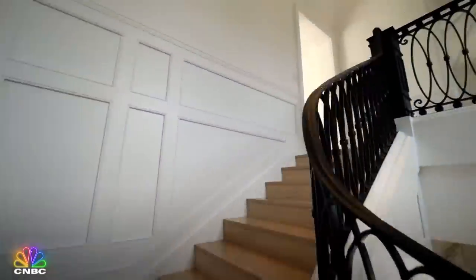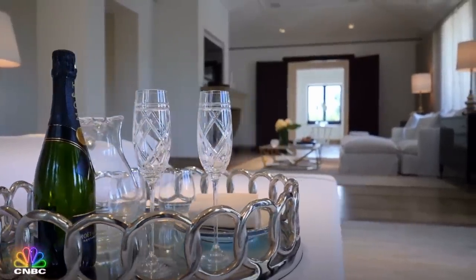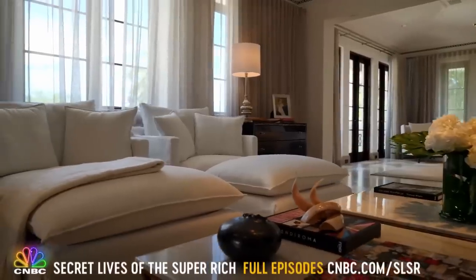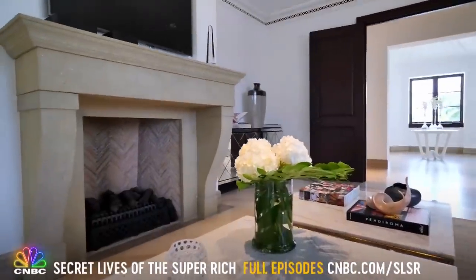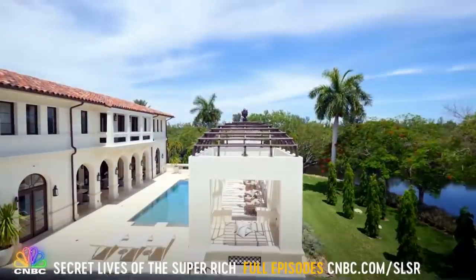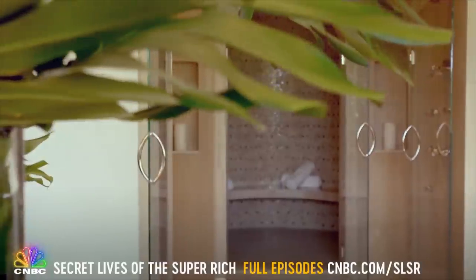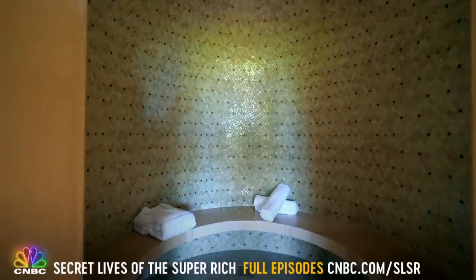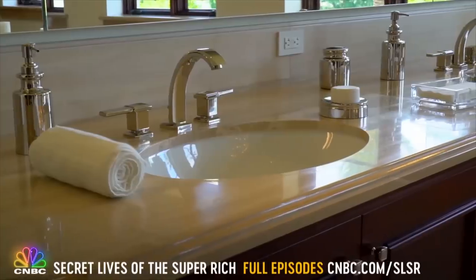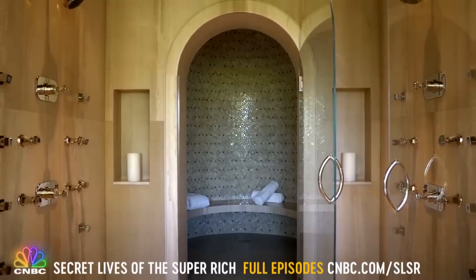Take a trip up the dramatic staircase and you're transported to a private enclave you'll want all for yourself. The master suite boasts a seating area with a custom limestone fireplace and a massive main room surrounded by terraces overlooking the pool below. The real showstopper is the master bath, where Ms. Bacardi commissioned a glittering steam room hand-covered in a mosaic of crystal tiles — and the faucets and fixtures are crystal too, made by the masters at Lalique.